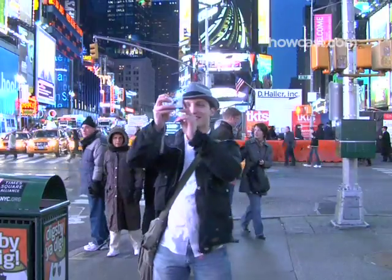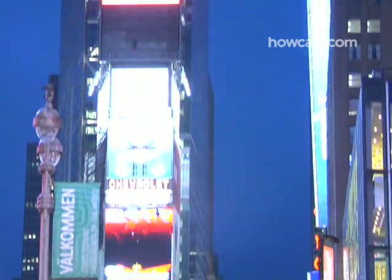Step 9: If you're still standing, visit Times Square after dark. Just strolling around looking at all the neon should be entertainment enough.